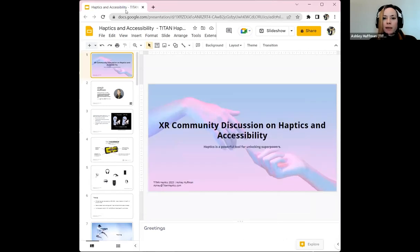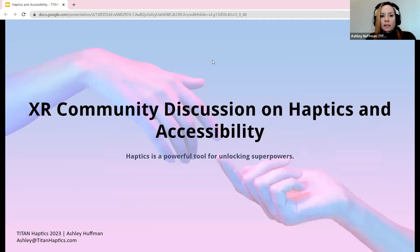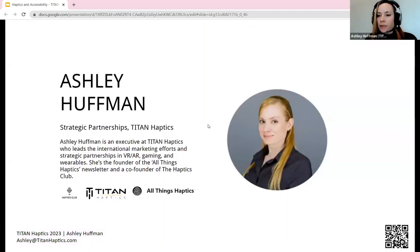My name is Ashley. I love haptics — I've been called the queen of haptics, which is a strange title, but I am a self-proclaimed haptics hype woman. I'm co-founder of the newsletter All Things Haptics, a monthly roundup of everything happening in the haptics space including academia, patents, and new tech. I'm also co-founder of the Haptics Club podcast, a bi-weekly series featuring the coolest haptics geeks in the space — we interviewed Bob, who is awesome. You can find the Haptics Club on Spotify and Apple Podcasts.